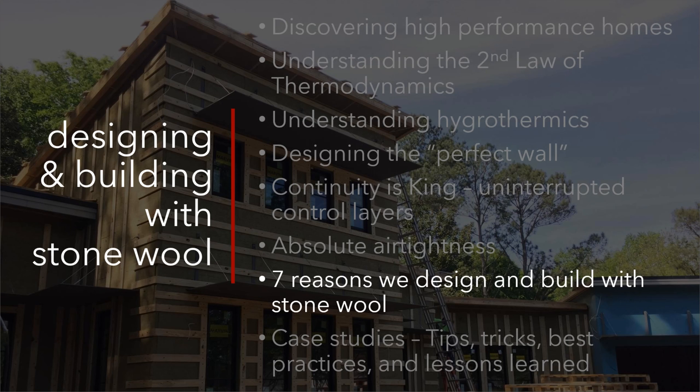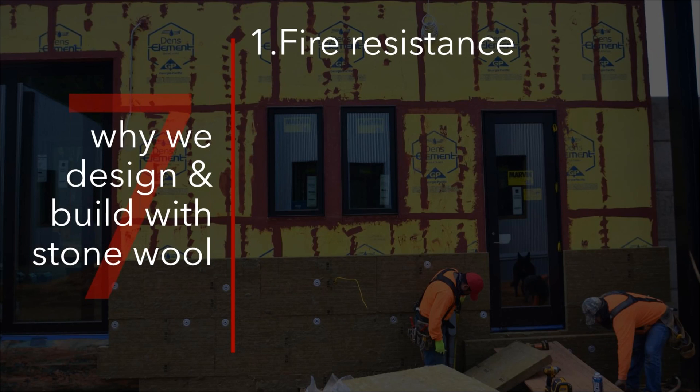So why do we do it? These are only seven. There are many reasons we're doing it, but some of the key things that drive us to using stone wool as this exterior insulation — we're on a project we did in North Carolina. It's an off-grid home in the mountains. There are a lot of forest fires there, so fire resistance is huge.